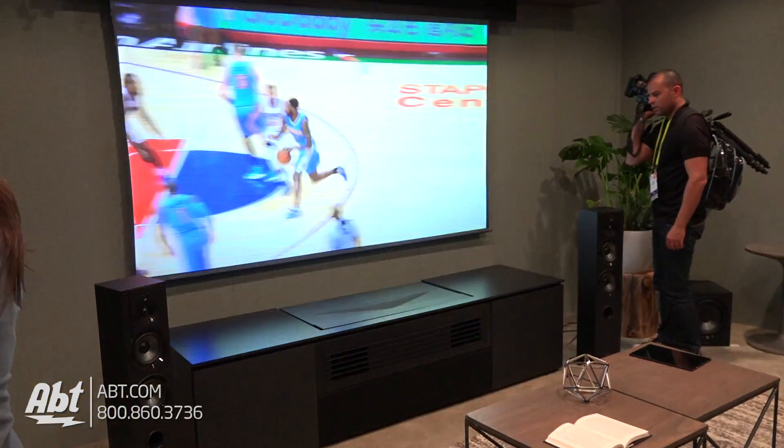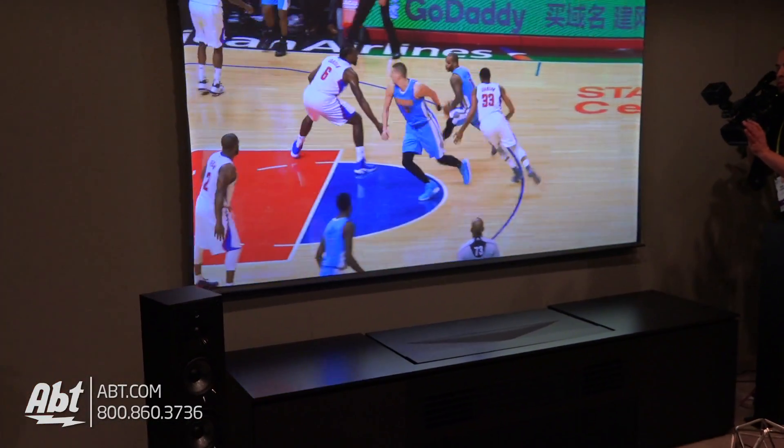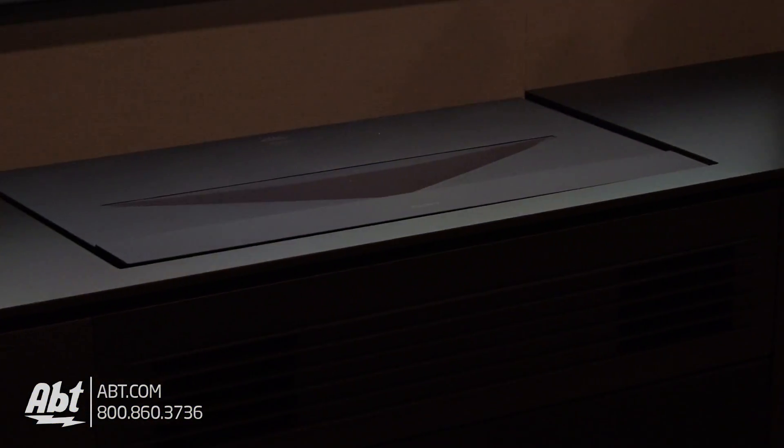The screen we're actually using here — you can notice that the lights are on in this room and the picture still looks great. The screen is actually made up of a louvered material which will accept light from underneath but will reject light from the top and the sides. So you can actually leave the lights on and still get an amazing image. This is really incredible — I don't know if you guys are going to get the full capacity of this watching on a computer screen, but this is a really phenomenal picture.